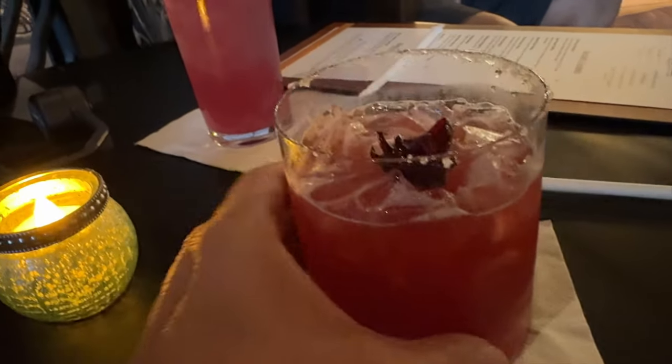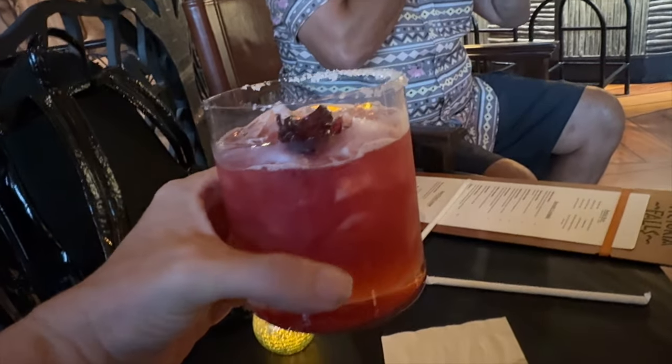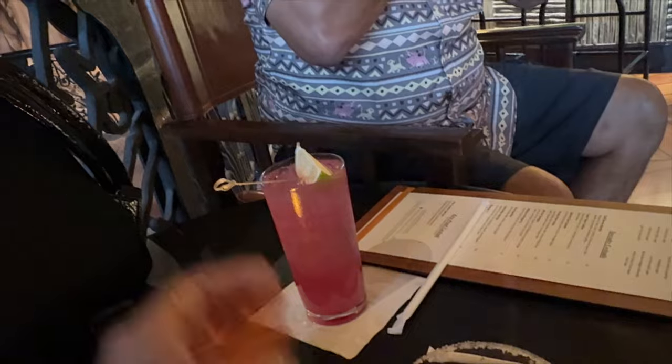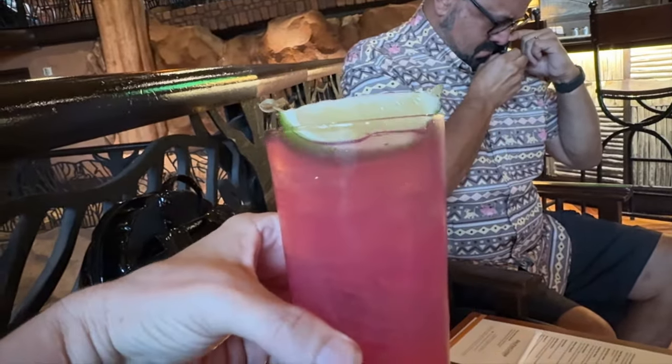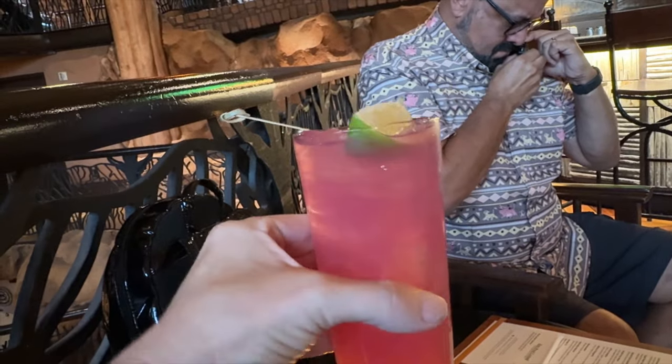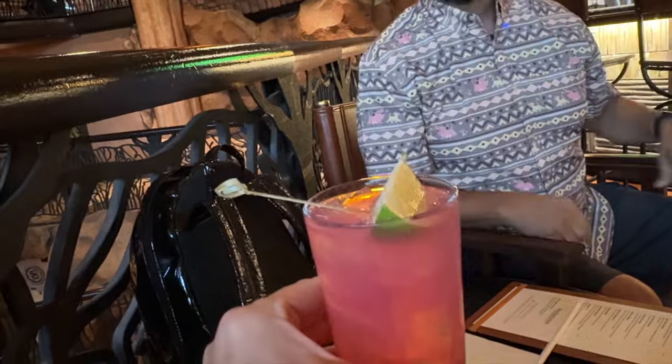This is my gorgeous hibiscus margarita. Look at this beautiful thing — love the hibiscus flower. Half rim, gotta love it. Beautiful color. And then Manny went with the Prickly Pear Mule, so it's got that gorgeous prickly pear color with a little extra bit of lime there. So refreshing looking — I love a mule.